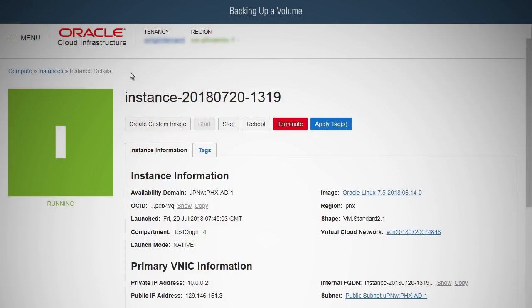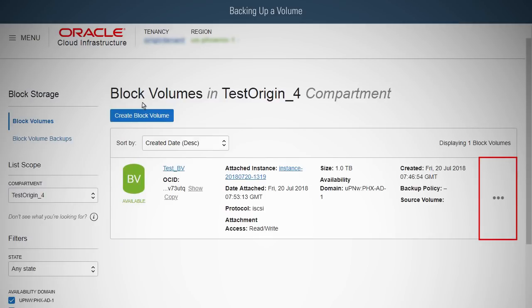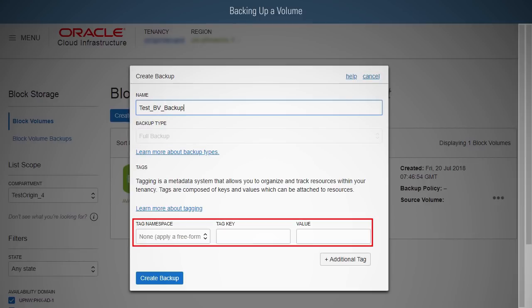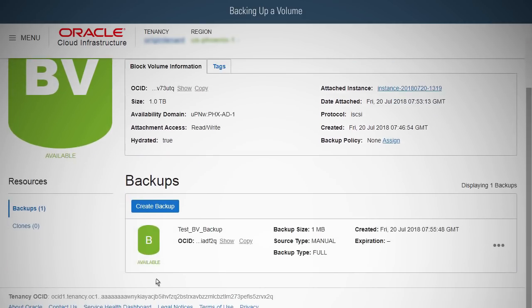To back up a volume, click Block Storage. Click the Action icon next to the volume for which you want to create a backup, and then click Create Manual Backup. Enter a name for the backup, select the backup type, and optionally apply tags. Finally, click Create Backup. The backup will be completed after a brief creating window, and you will see it in the volume list when it becomes available.